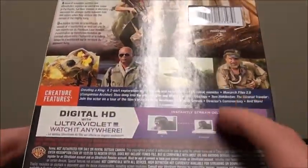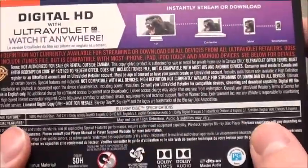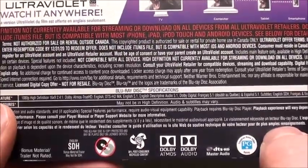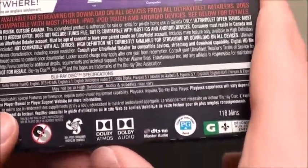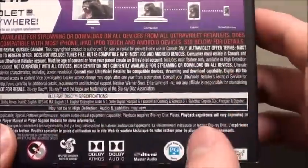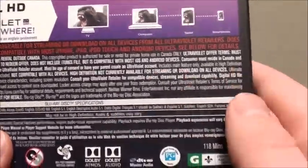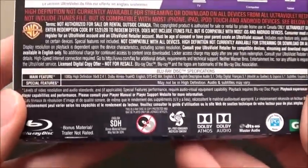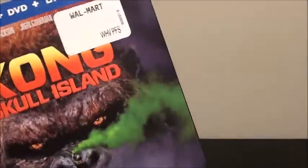There's also the digital HD included as well. The specifications for the main feature are 1080p high definition 16x9 with an aspect ratio of 2.40:1. You also get a Dolby Atmos TrueHD audio track, an English DTS-HD Master Audio track, a 5.1 descriptive audio track, and French and Spanish Dolby Digital 5.1. You get English, French, and Spanish subtitles. The runtime is one hundred and eighteen minutes. That is about it for the slipcover.